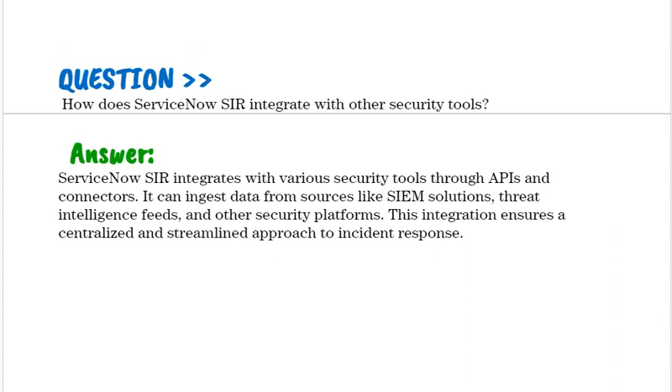How does ServiceNow SIR integrate with other security tools? ServiceNow SIR integrates with various security tools through APIs and connectors. It can ingest data from sources like SIEM solutions, threat intelligence fields, and other security platforms. This integration ensures a centralized and streamlined approach to incident response.